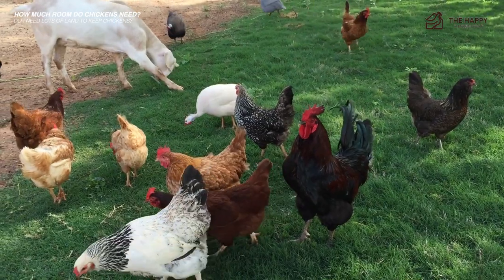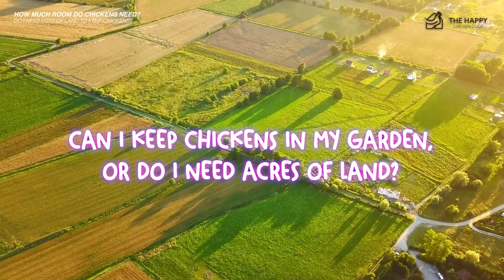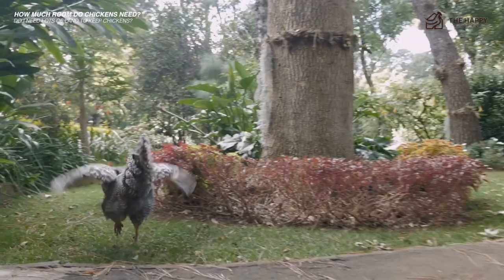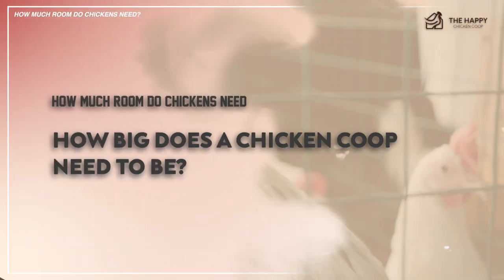To answer the original question — can I keep chickens in my garden, or do I need acres of land? Providing you have at least an 11-foot by 10-foot garden, you can easily keep chickens in your backyard.